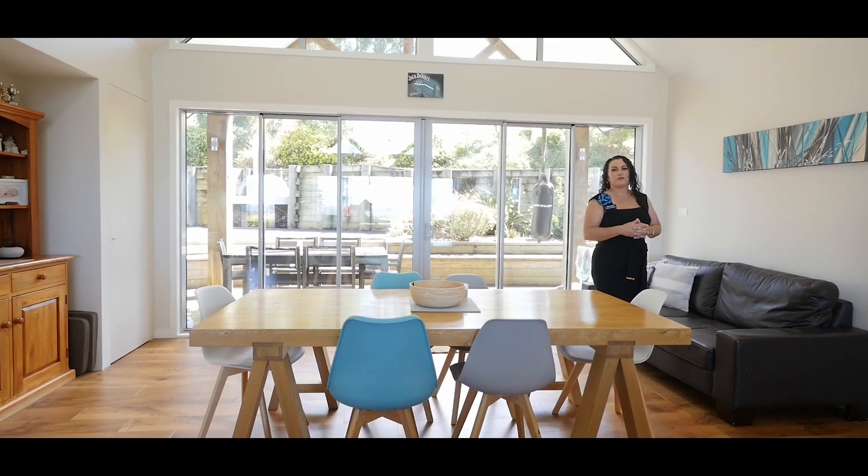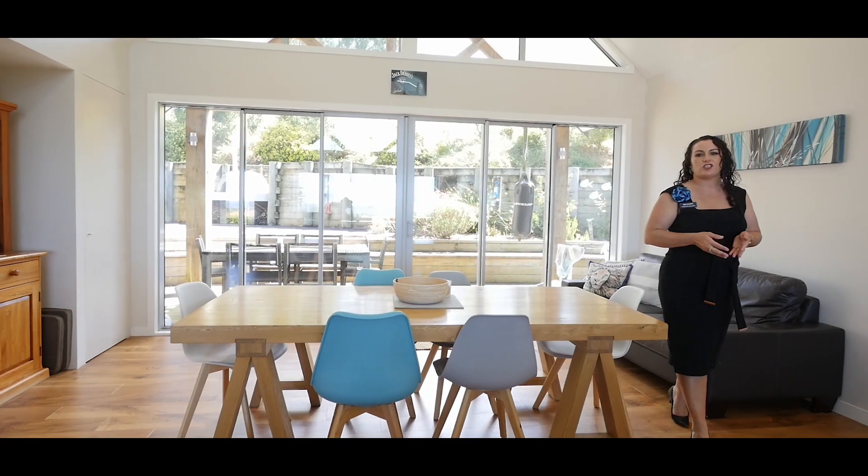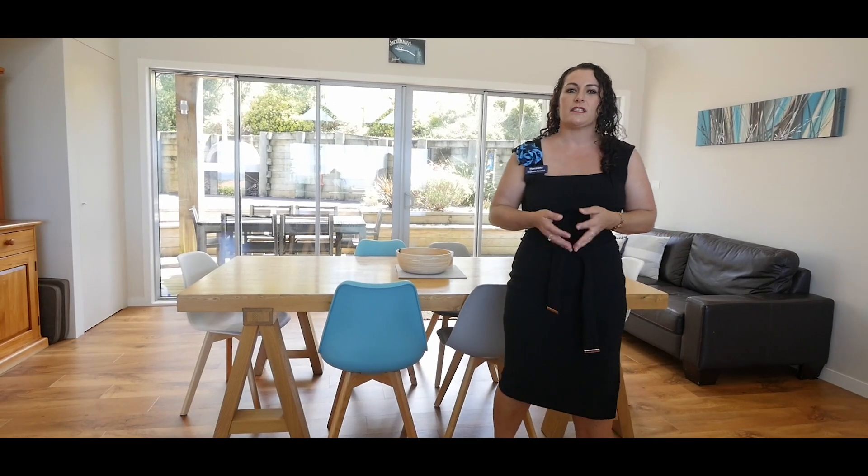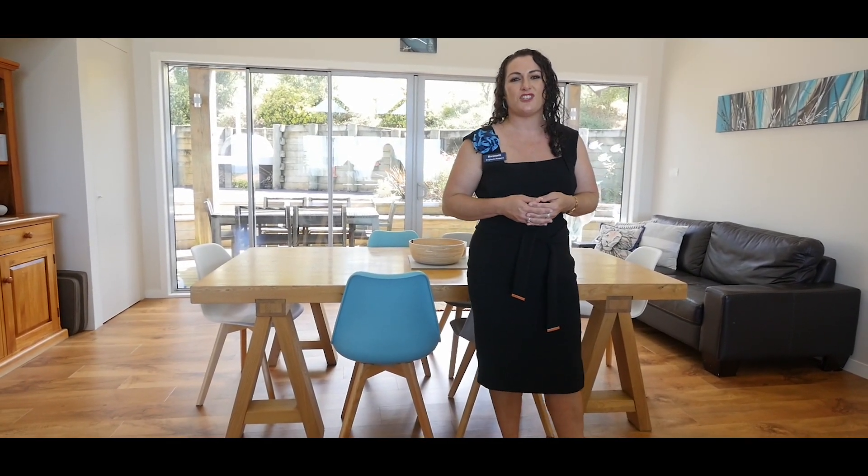This home is sheer perfection, blending sturdy construction and artistic style. Call me today, Stephanie Porawini, and come and discover the magic for yourself. I look forward to showing you around.